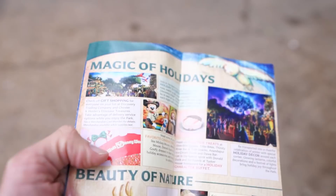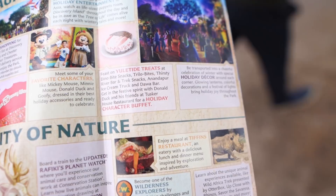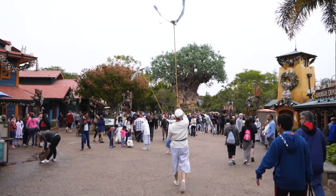As soon as I walked in I picked up a guide map, and it looks like it's got at least one treat location in there — feast on yuletide treats at Dino Bite Snacks, Trilo Bites, Thirsty River Bar and Trek Snacks, the Anandapur ice cream truck, and Dawa Bar. There was also a Disney Parks Blog post about what the treats are, so that's what I'm going to be going off of today.